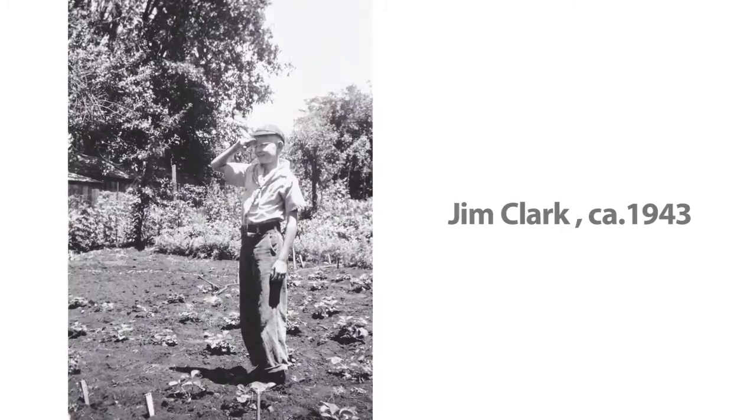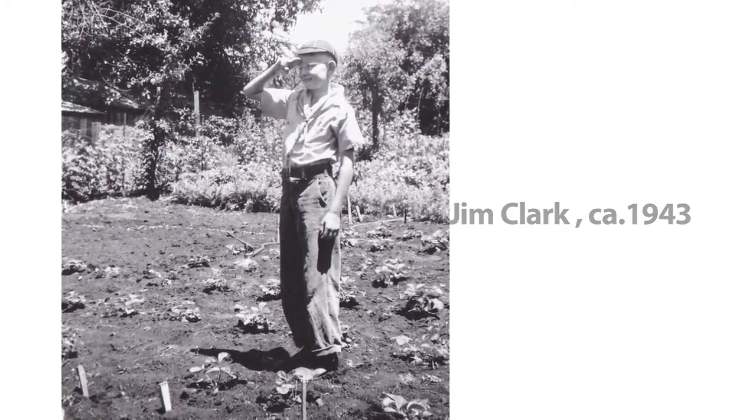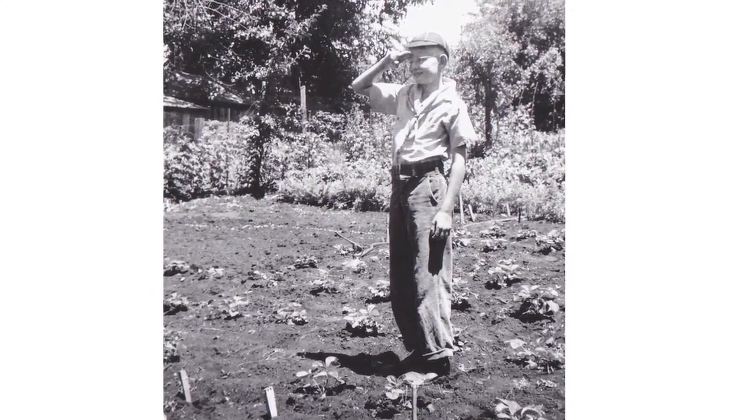Years ago, Ronald Reagan handed me my Eagle Scout Award in Sacramento when he was the governor. And I was thinking of them — the Scout oath goes something like: trustworthy, loyal, helpful, friendly, courteous, kind, obedient, cheerful, thrifty, brave, clean, and reverent. All of those attributes, which would describe an Eagle Scout or a Boy Scout, very much apply to the Clarks and the Clark family.